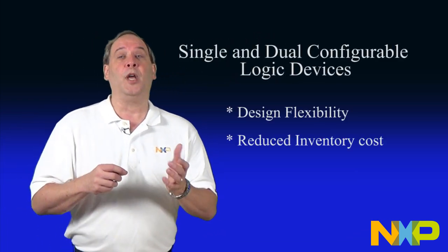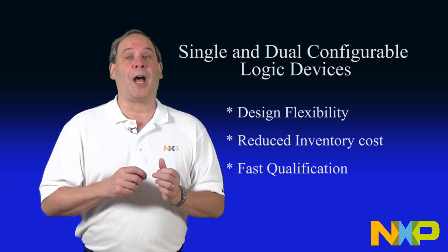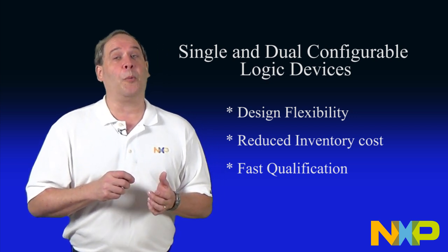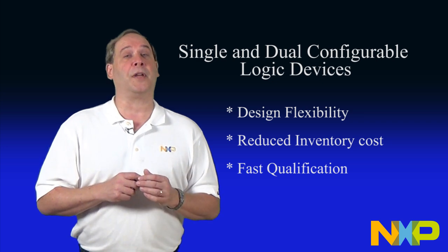NXP Semiconductor offers configurable logic that allows design flexibility, reduced inventory cost, and faster qualification in customers' applications. The introduction of dual configurable logic creates multiple combinations of logic functions, further increasing flexibility. By focusing on the ultra-low power AUP logic family and the small footprint leadless package, NXP Semiconductors provides real solutions to the concerns of power savings and small form factor. By combining more than one configurable function into a single package and offering the flexibility to configure them separately, engineers always have glue logic readily available to solve any design issue.